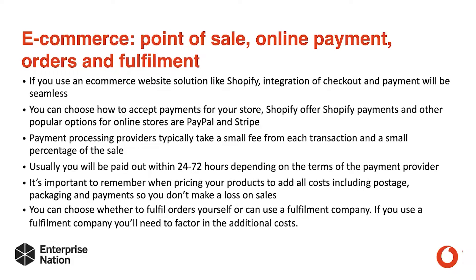Usually you'll be paid out within 24 to 72 hours, depending on the terms of the payment provider. Some platforms like PayPal allow you to get access to your funds immediately. It's really important to remember that when pricing your products, add all costs including postage, packaging and payments.